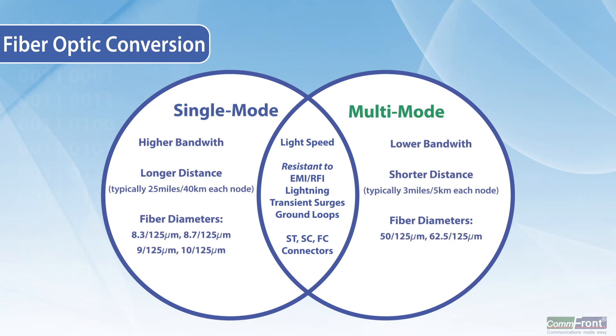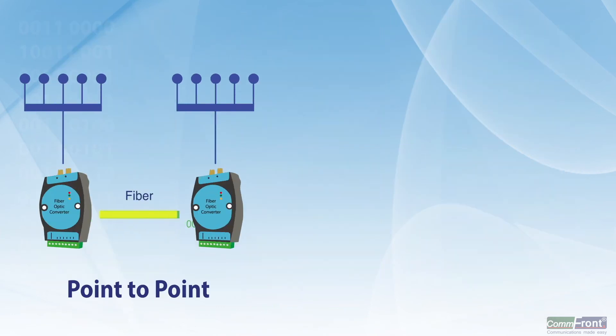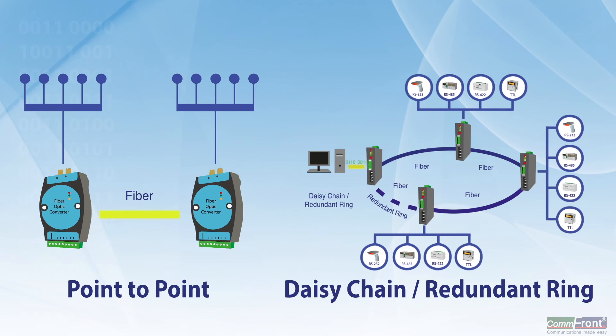Options include single-mode and multi-mode; ST, SC, and FC connectors; point-to-point and advanced daisy-chain self-healing redundant ring fiber networks — giving your data networks unparalleled flexibility, reliability, and transmission range.